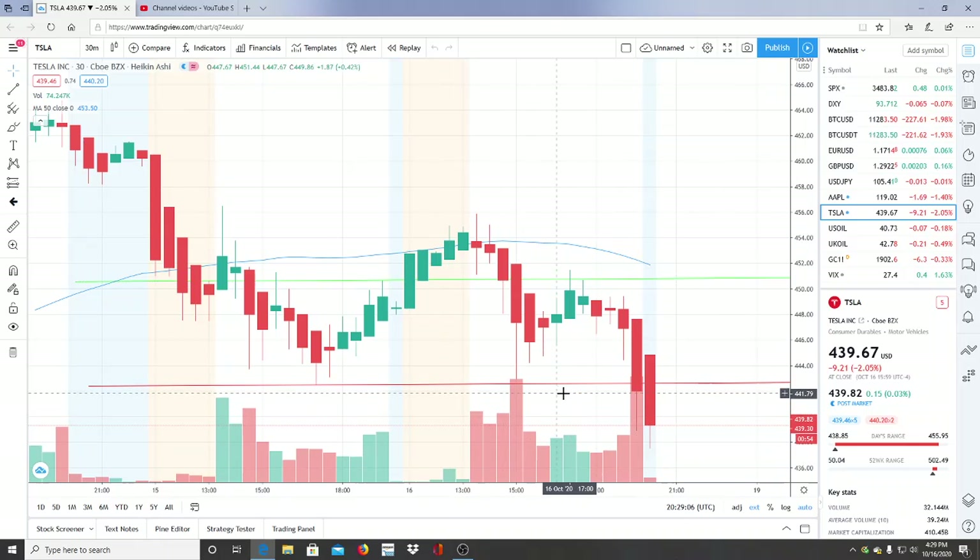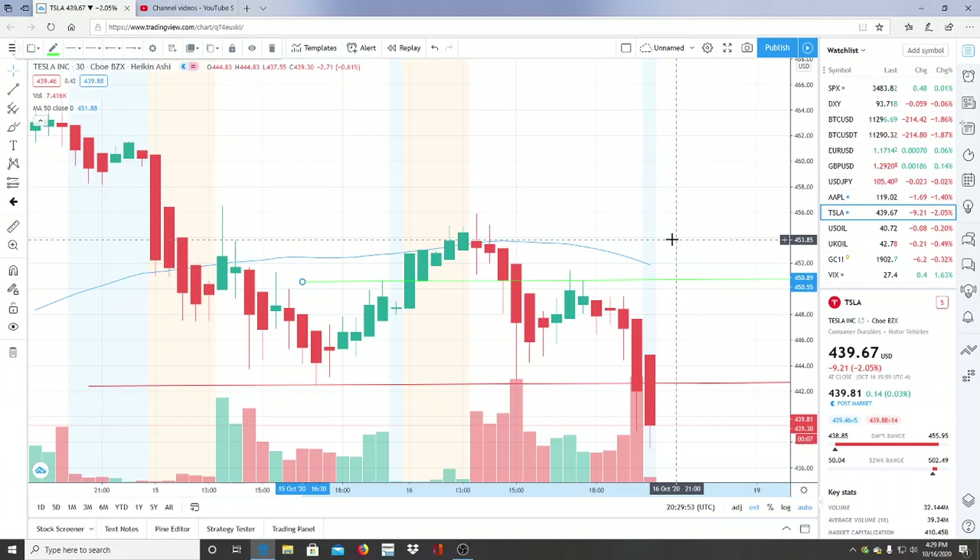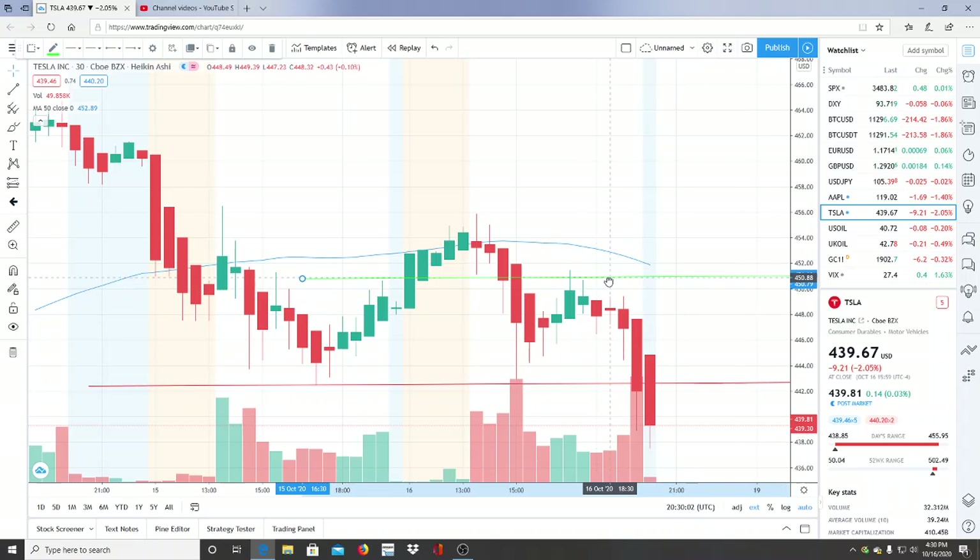I'm moving the support and resistance levels to their new locations. The resistance level from yesterday was 450.89 — it has moved slightly lower. It sits on this candlestick as the highest point before the hard fall. Interestingly, this resistance level served as a rejection point multiple times today and is about to become tomorrow's resistance level again, having moved only a cent or two.